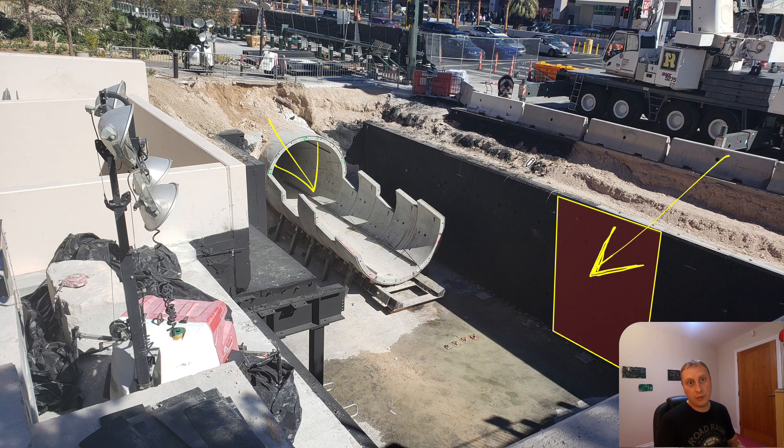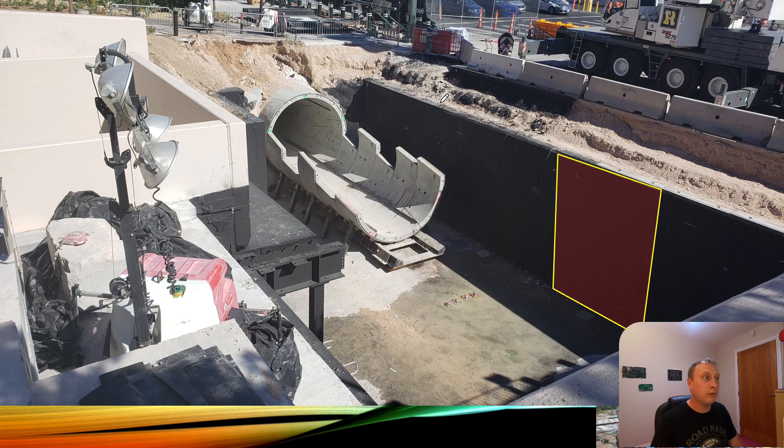I do occasionally get things wrong — every few years — but I get things right every day. Based on what I'm seeing in terms of spoil removal and the number of segments being delivered to site, things are looking very very rosy. Whether that's consistent, who knows, but we will find out in October.